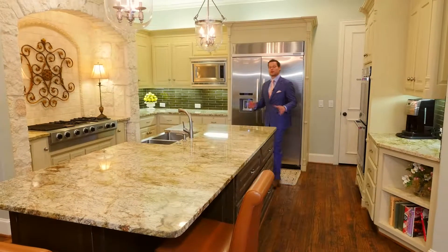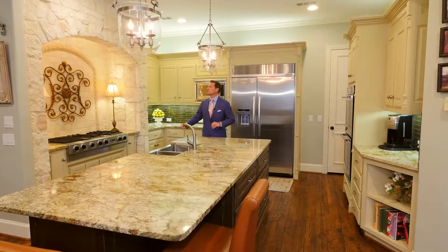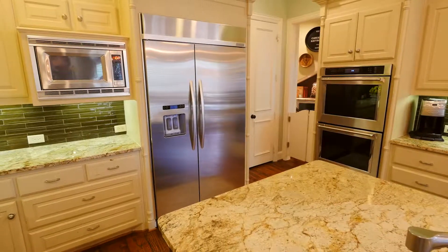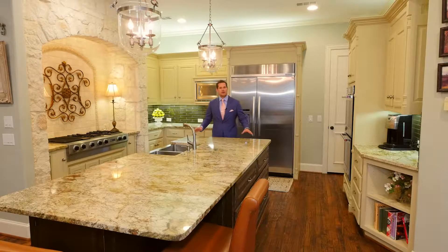If you're looking for a home that's great for cooking and entertaining, this kitchen has it all — from the hardwood floors to the detail all around, complete with stainless steel appliances, double oven, a glass backsplash, and this huge granite countertop island.